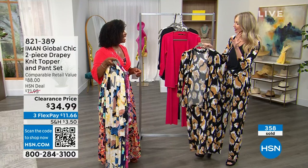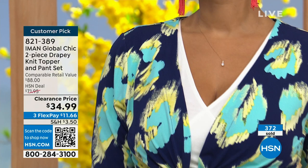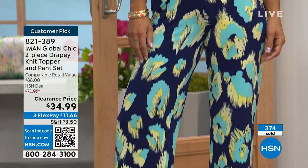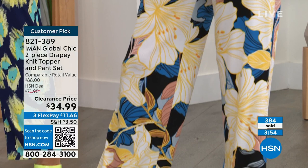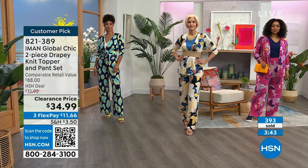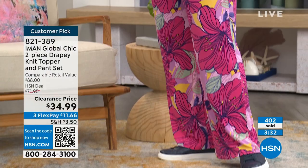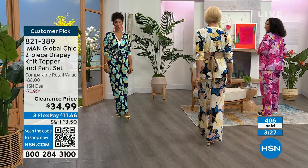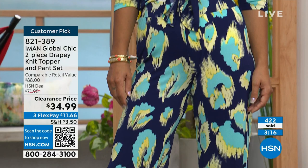What Iman says goes when it comes to print — she is like the print whisperer. The topper is a 27-inch jacket-style piece made to be worn open, tied, or belted. You're ordering the set in petite length — 28 and a half inch inseam on the pant — average is 31 and a half, and tall is 34 and a half. You're getting both pieces. If you want the coordinating tank that the girls are wearing underneath, we'll have that item number in just a moment.